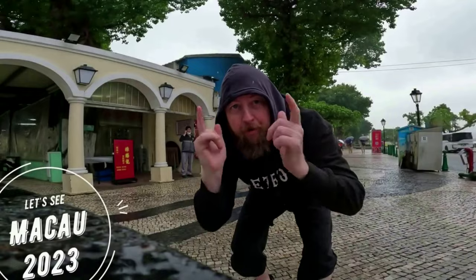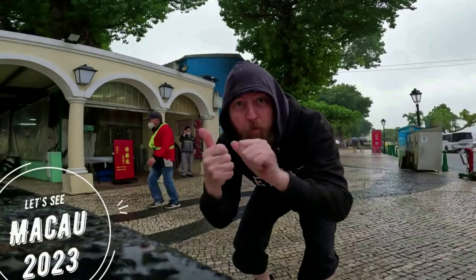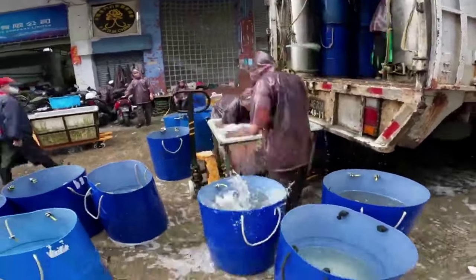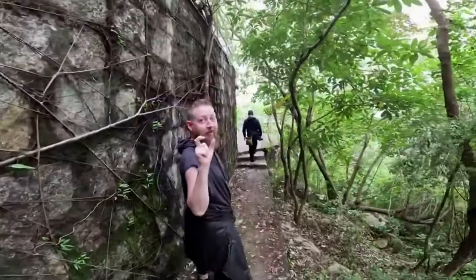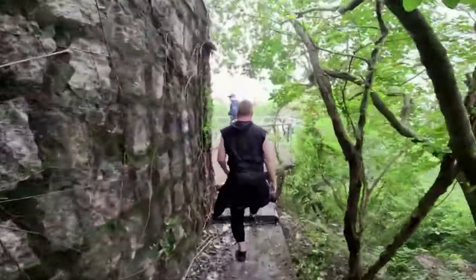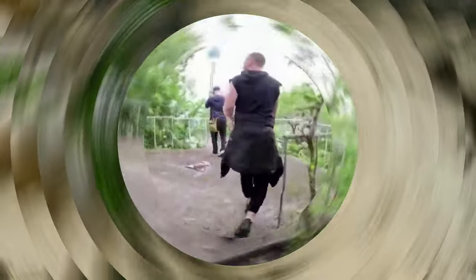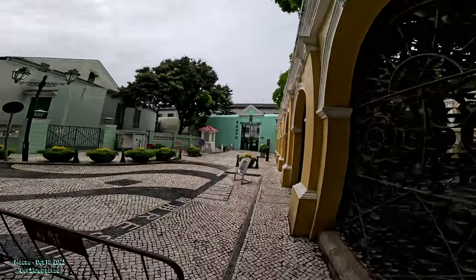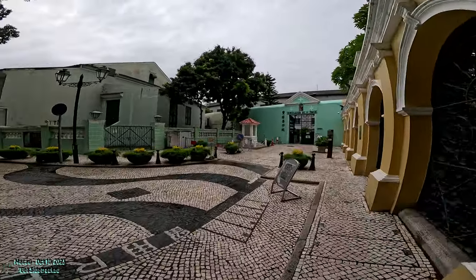Check it out — Macau 2023. Check out some more streets. As promised, the first thing we're going to do is walk into this library.